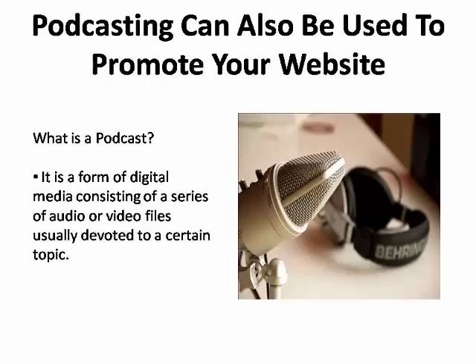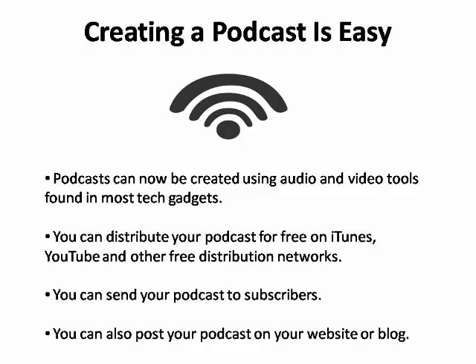Podcasting is another great free technique for promoting your website. Podcasting is a form of digital media consisting of a series of audio or video files, usually all devoted to a certain topic. Podcasts can be created for free using the audio and video tools that are included with most of today's PCs, laptops, tablets, and even smartphones. Once you record your podcast using the built-in microphones or HD cameras, they can be distributed for free on iTunes, YouTube, and other free distribution networks. You can also send your podcast to a list of subscribers or post links to your podcast on your webpage or blog.